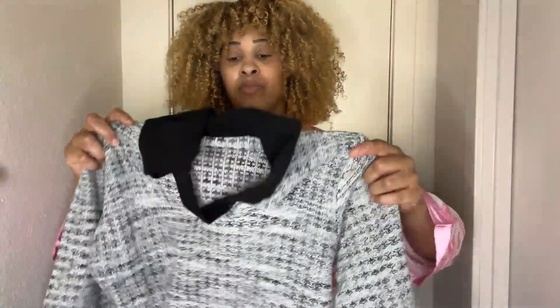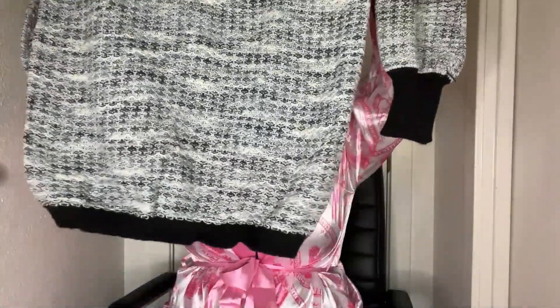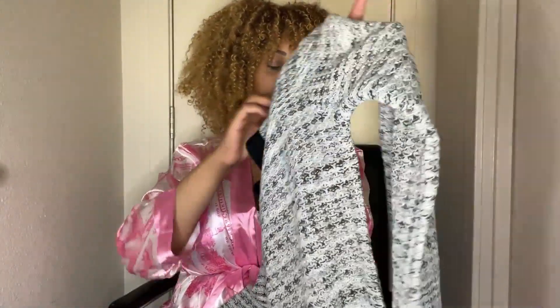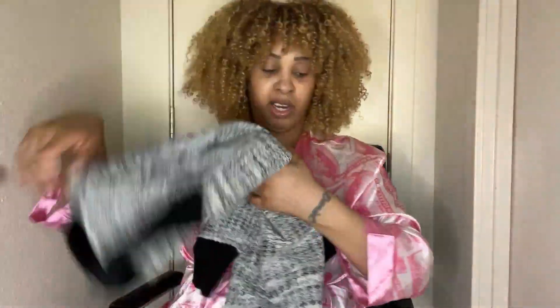They had it in two colors — this color and a pinkish color. Everybody on the ratings was picking the pink one, but I don't like to be like everybody else, I like to stand out, so I just got this one. As y'all can see it has a black collar. The material feels really nice and looks like it's going to keep you warm. It comes in these bags that Shein uses. I got this in a size large, or possibly medium — they don't even have a tag on it.